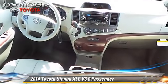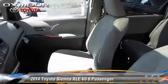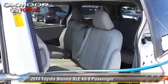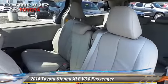Comfort and convenience features include heated power mirrors, Bluetooth wireless, and third-row seating. Give us a call to schedule your test drive today.